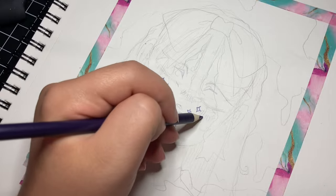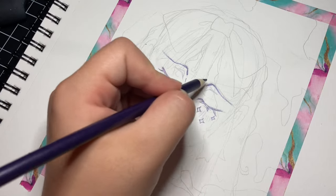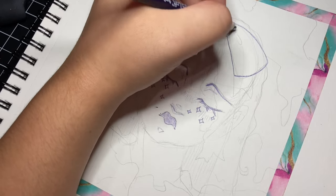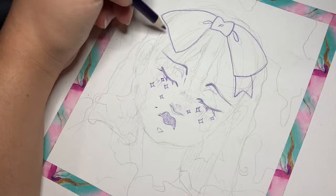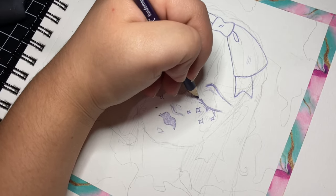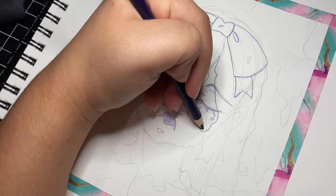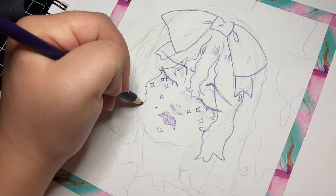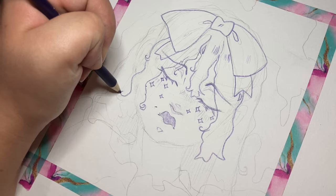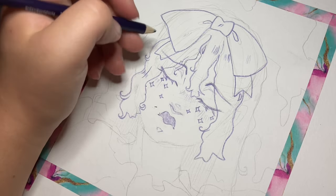The first bad art habit I wanted to talk about is letting your tools become a crutch. In my personal experience, that was the use of the white gel pen. I love throwing anime sparkles all over my artwork, but I've used those sparkles to cover up mistakes, which can lead to a sloppier art piece overall. It might cover the mistake, but how many sparkles can you add before you lose all the contrast or cover up the line work?